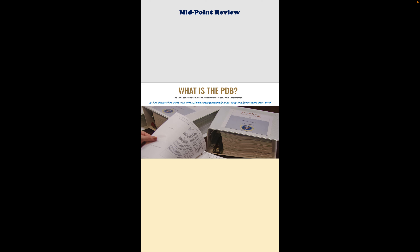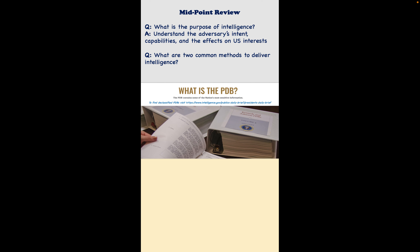Let's start with one of the most important questions: what is the purpose of intelligence? Your students probably recall historical examples of how intelligence was instrumental in a war or conflict, so let's pull that thread a little bit and examine the purpose of intelligence.